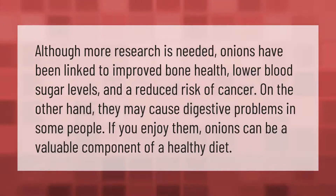Although more research is needed, onions have been linked to improved bone health, lower blood sugar levels, and a reduced risk of cancer. On the other hand, they may cause digestive problems in some people. If you enjoy them, onions can be a valuable component of a healthy diet.